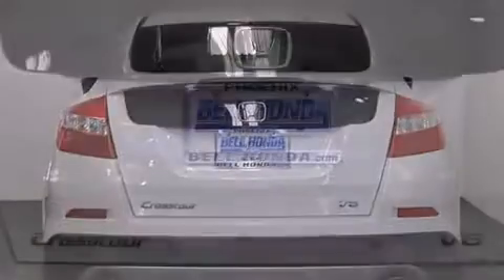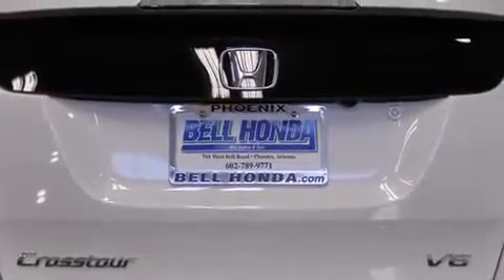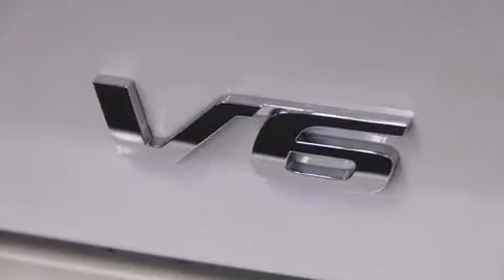It includes leather upholstery, one-touch window functionality, a built-in garage door transmitter, an outside temperature display, heated seats, power moonroof, lane departure warning, and a blind spot monitoring system.